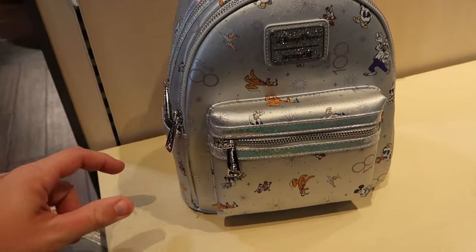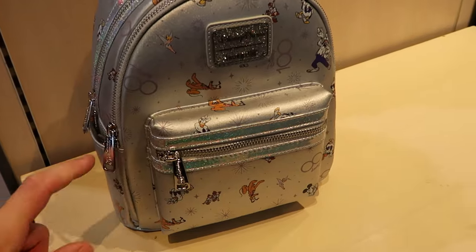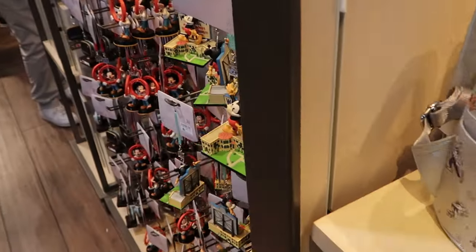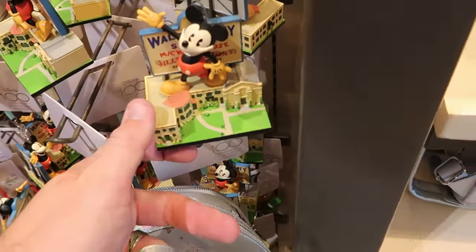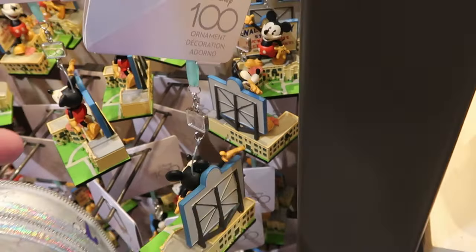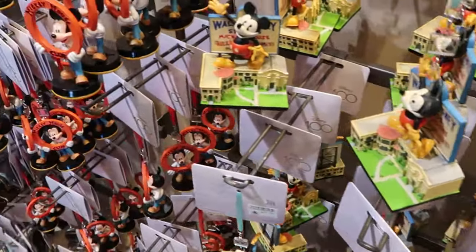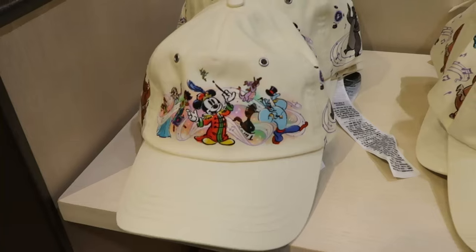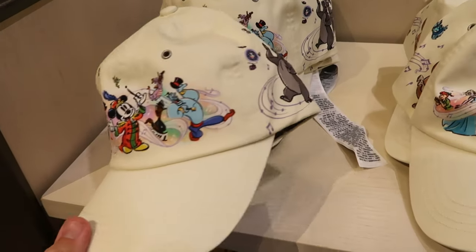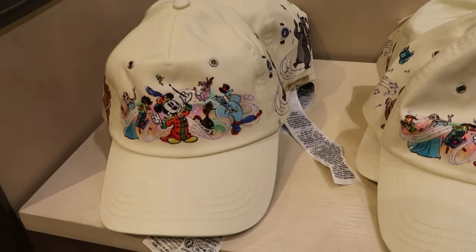The Disney 100 merchandise deals are everywhere inside World of Disney — there's a Disney Parks Loungefly in sparkly silver with all the Disney characters, originally $78 now 50% off. The deals are spreading to assorted Christmas ornaments too — a Mickey Mouse Walt Disney Studios ornament with a Disney 100 charm, originally $30 now 50% off, along with the Mickey Mouse Club ornament. They also have Disney 100 Years of Music and Wonder adult baseball caps, embroidered Disney 100, originally $30 and now 50% off.